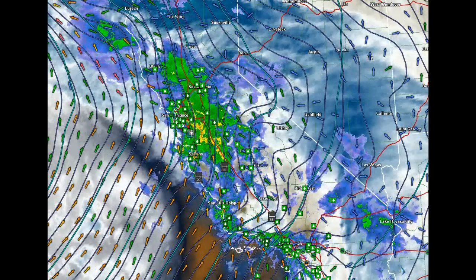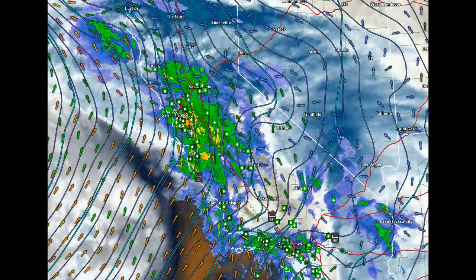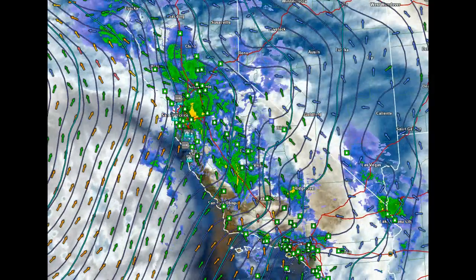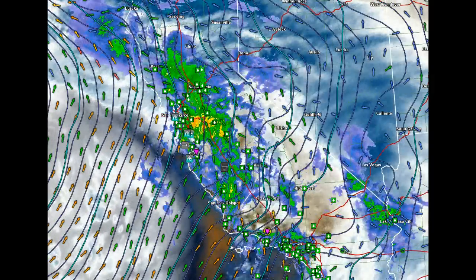Hi, Roger here with Weathering Heights. I just want to call your attention to a very impressive storm system that's centered off the coast. This is a very strong area of low pressure, located well off the coast of California right now.